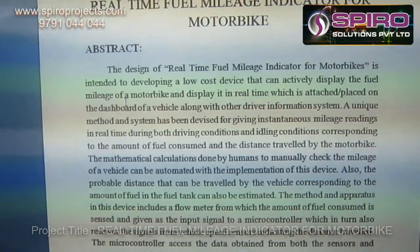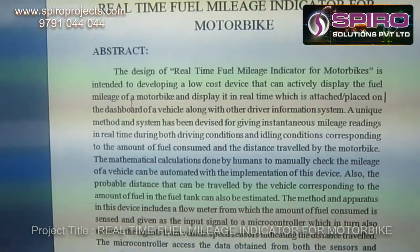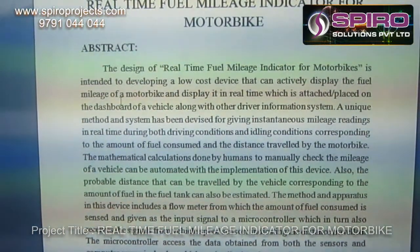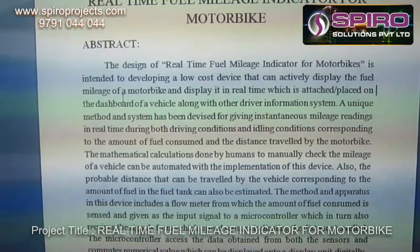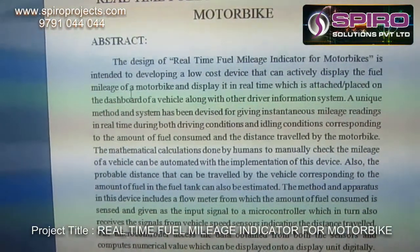In an ordinary indicator setup, they will show the mileage based on how much distance is travelled by the vehicle. In our system, the indicator shows the mileage based upon how much fuel is consumed by the engine.